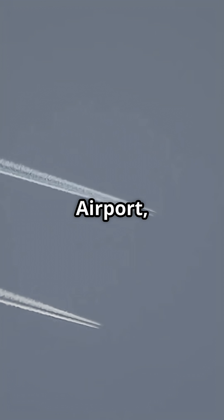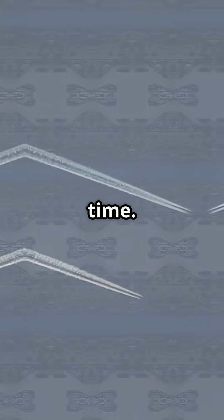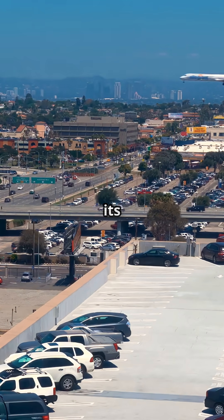At Los Angeles International Airport, two jets can land side-by-side at the same time. It is not luck. It is parallel runway engineering at its finest.